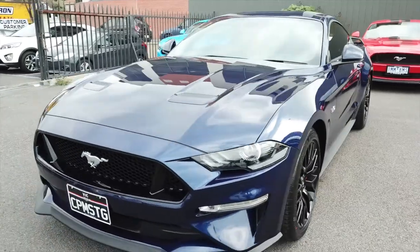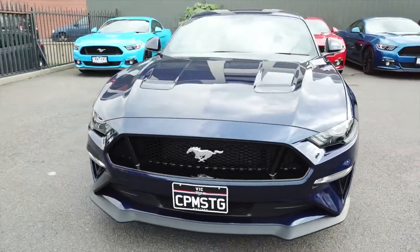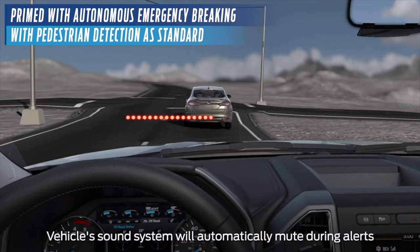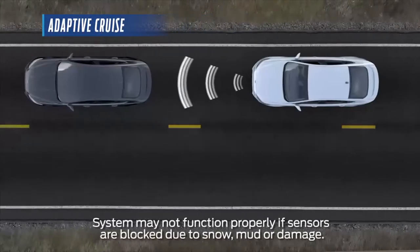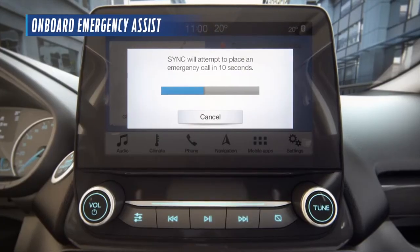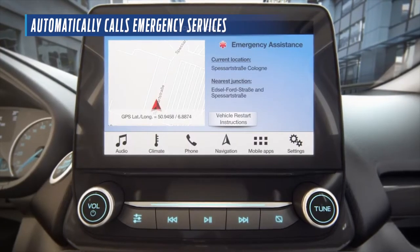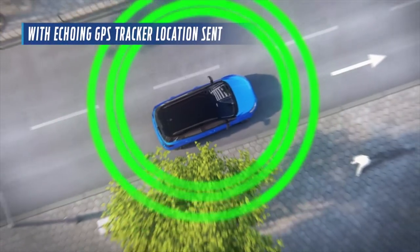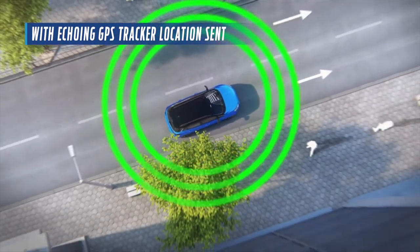Not only does the Mustang's looks and performance get a boost, but so do its safety features. It's primed with autonomous emergency braking with pedestrian detection as standard, adaptive cruise, lane departure warning, lane keep assist, and onboard emergency assist, which automatically calls emergency services for faster response time in the event of a crash, with GPS tracker location sent. The 2018 model is to be the safest it's ever been.